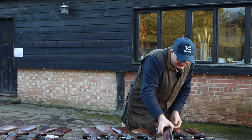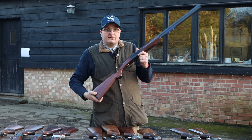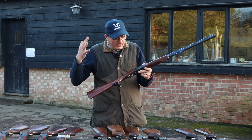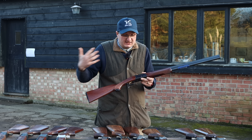I've got the Beretta Black Onyx. This specific gun is about £650 to £700. It's slightly low in the comb, no recoil pad, but you get the quality of Beretta — and the quality of Browning and Beretta is in this gun.